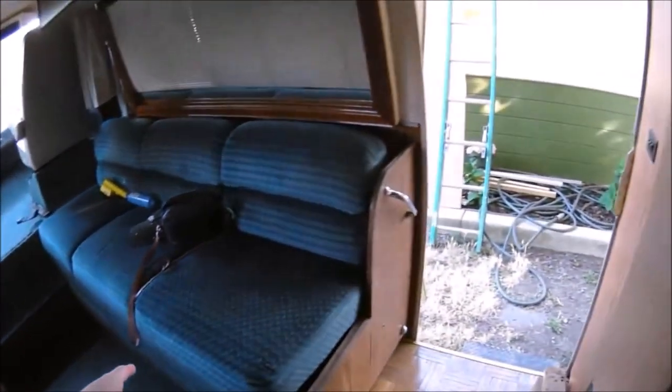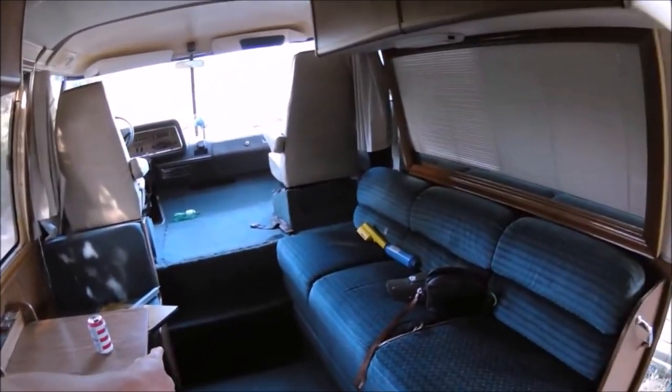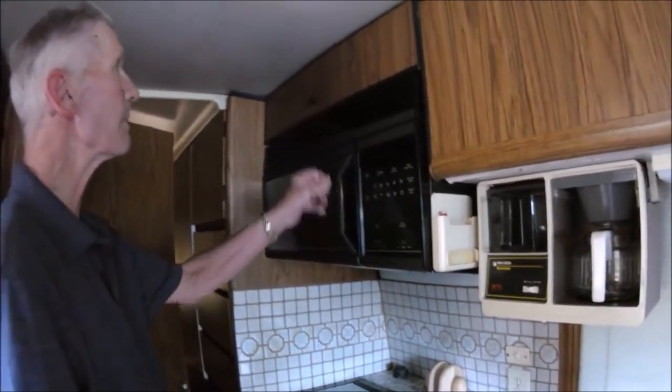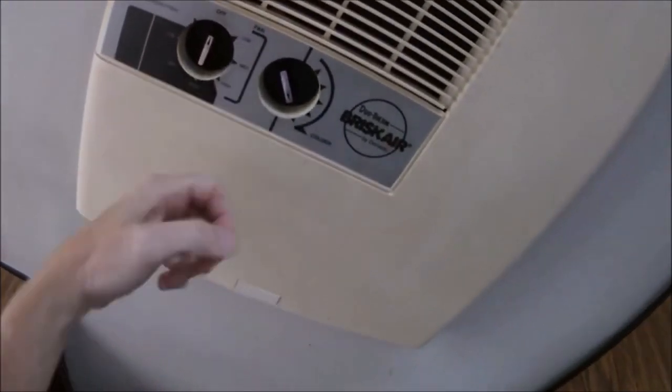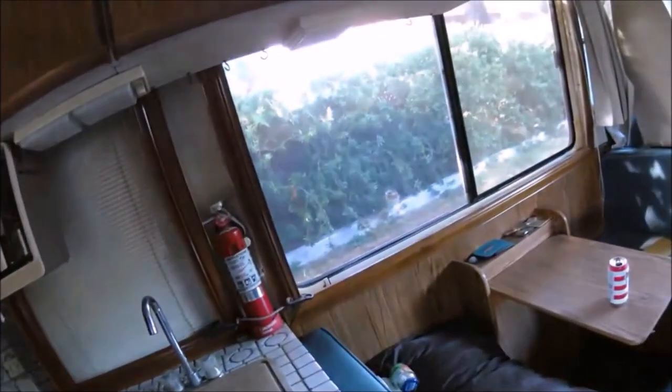This fold-out table makes up into a bed here Bobby. And this comes down too. That microwave — that was like when they were first coming out. It's got a really nice AC unit up here, it works well. This also folds down into a bed.